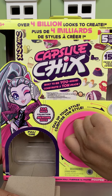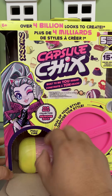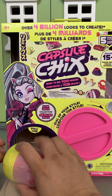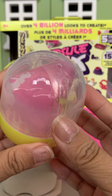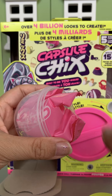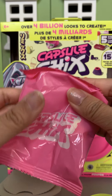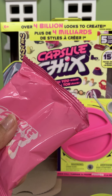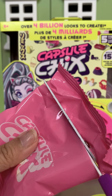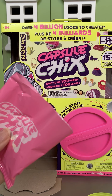I think if you turn the dial — and there's our first capsule. That is really ingenious. And then there's a blind bag. So let's see what we get. It's a really clever way to do an unboxing.